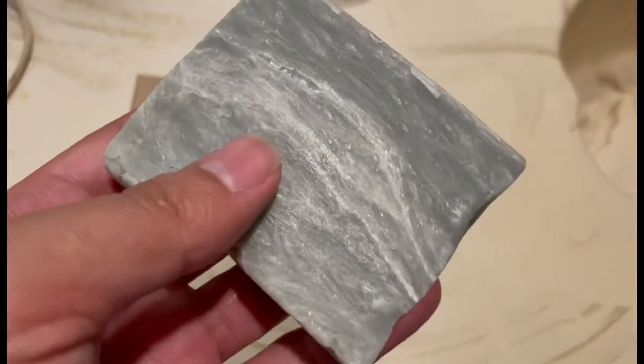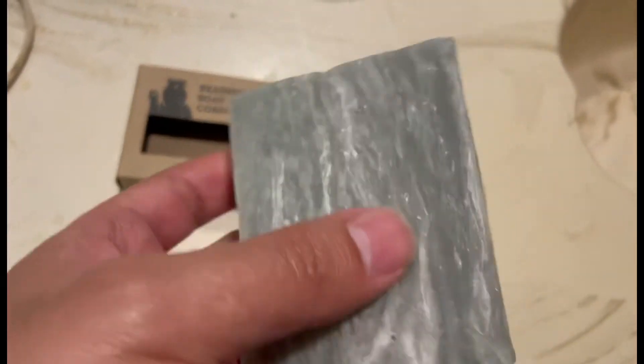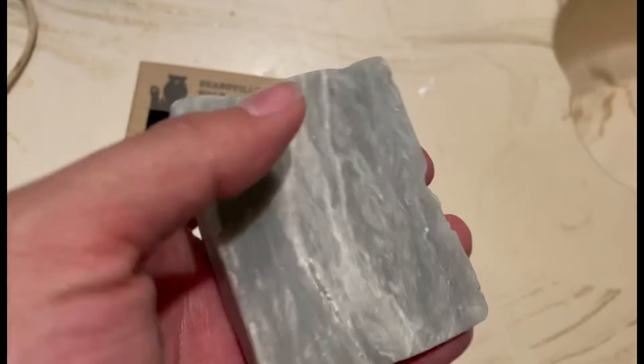This is what it looks like — it's a weird shape. It looks like stones, like white and gray stones. I'll take a shower with it and let you know if it dried up my skin, if it lathered good.